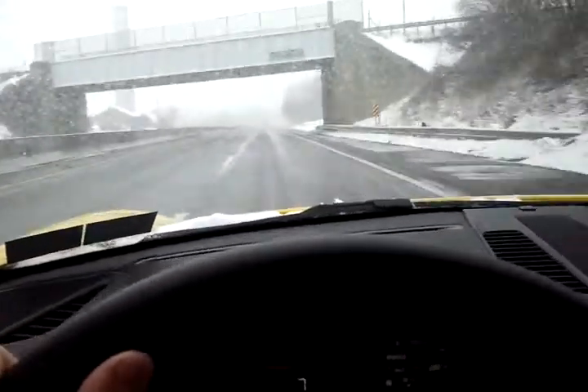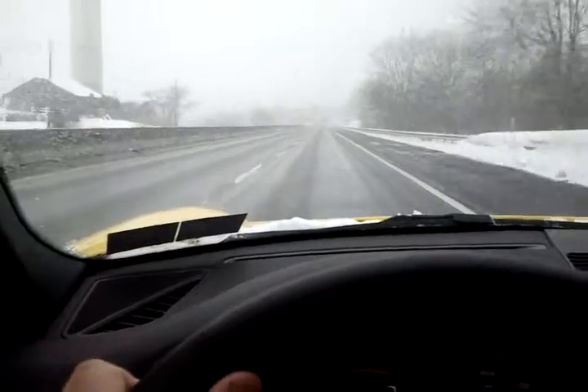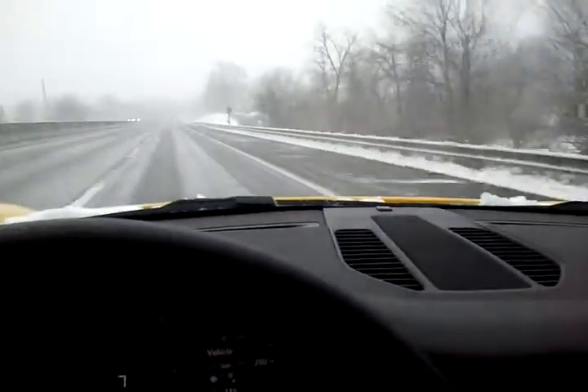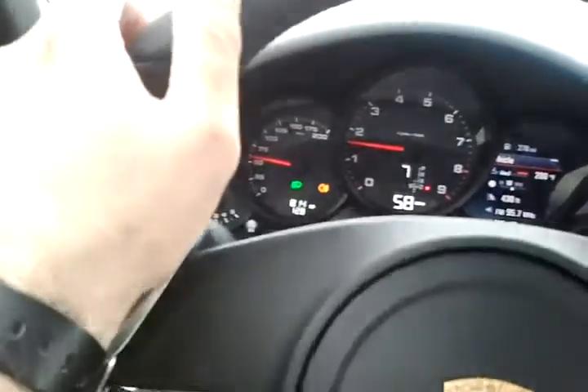These cars tend to slip and slide all over the place. The tires in this car aren't exactly new — they're almost like racing slicks. So in weather like this you really gotta be careful. I'm only going 50 to 55 miles an hour and a car just flew by me.